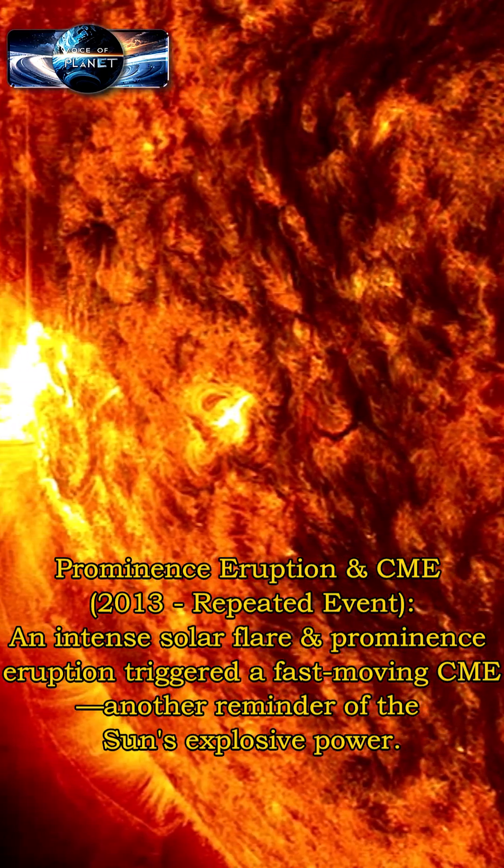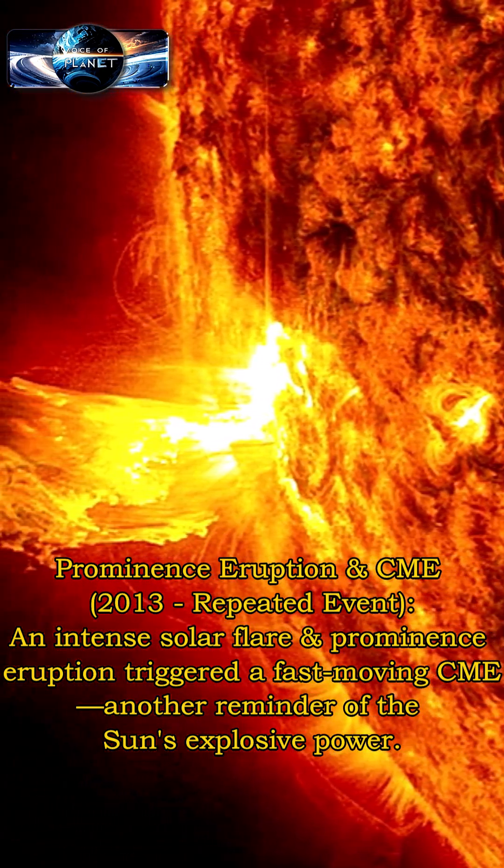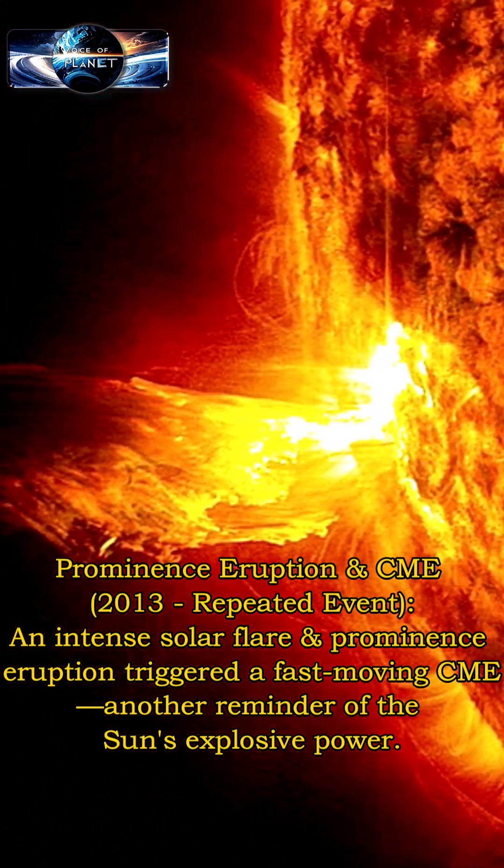An intense solar flare and prominence eruption triggered a fast-moving CME — another reminder of the sun's explosive power.